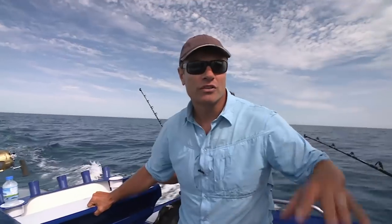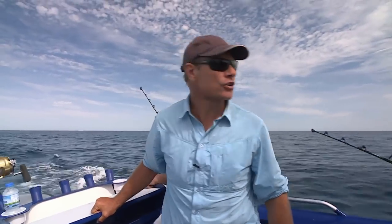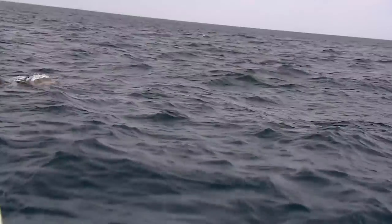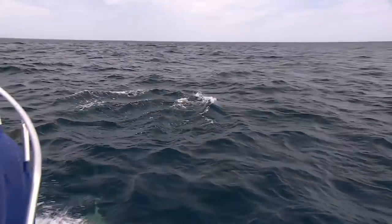We're trying to look for birds, which are a good indication of bait fish - and we're not the only ones chasing the bait fish out here today. The action underwater, on the water, and in the sky is about to get intense.